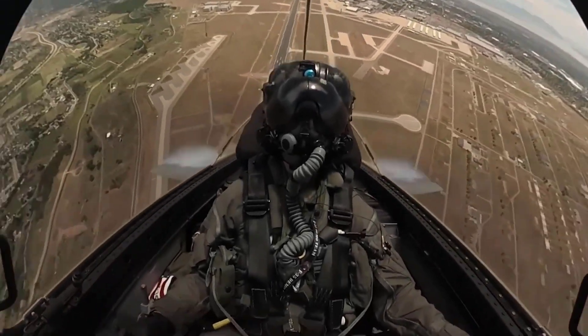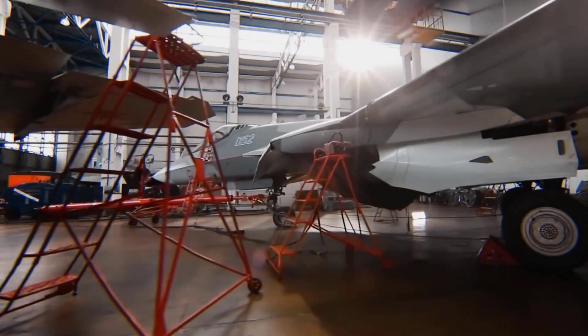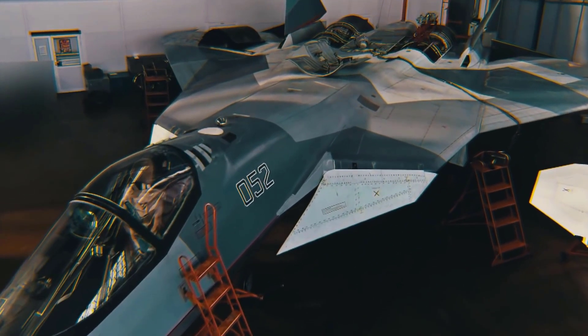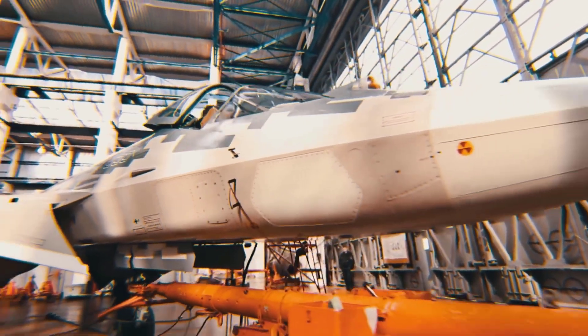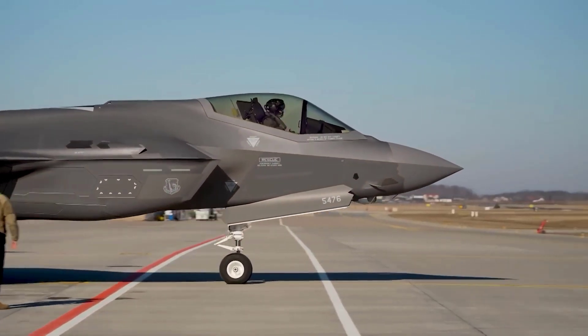The United States and Russia are two countries with a lengthy history of developing their best fighter jets. We will compare two leading fighter jets from these nations: the F-35 Lightning II from the United States and the Su-57 from Russia.